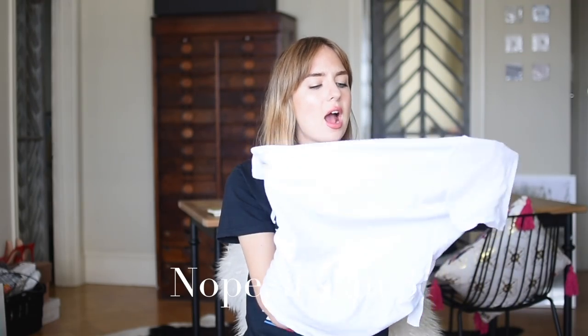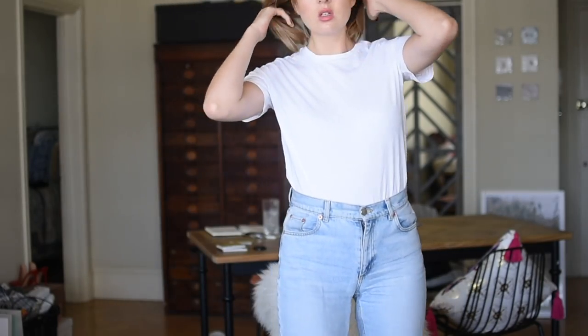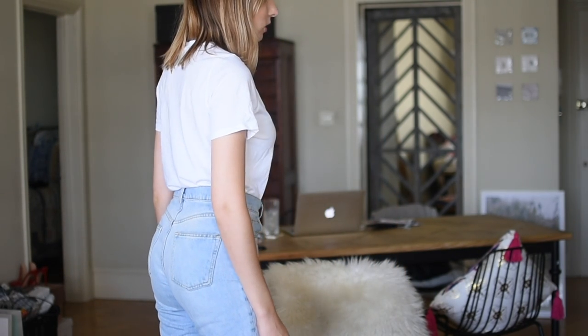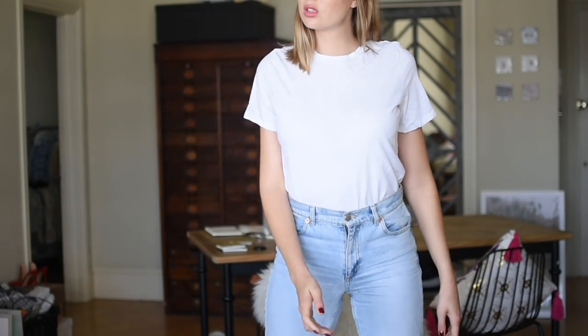Next up we have And Other Stories. This one was £17, also 100% cotton, European 36 — I think that's a 10. This has a really nice fit to it. It's actually really similar to the ASOS one. It doesn't have a ribbed neckline. I think the sleeves might be a tiny bit longer. Again it's not an oversized fit as such, it's quite boxy, definitely not slim fitting. I really like t-shirts that fit like that — I like to wear them tucked into my high-waisted jeans. That slightly boxy fit I find really flattering.